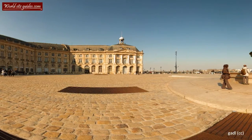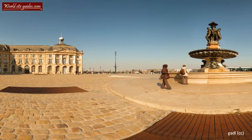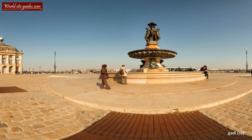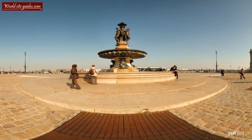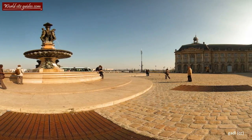You are standing at the beautiful Place du Lavours, also known as Place Royale. This square and its surrounding buildings are seen as a perfect example of Bordeaux architecture at the end of the 18th century.